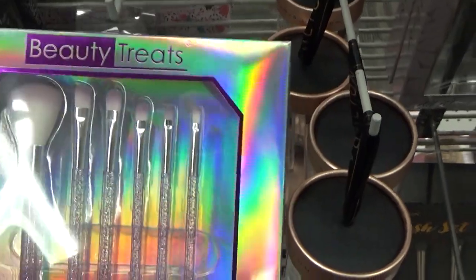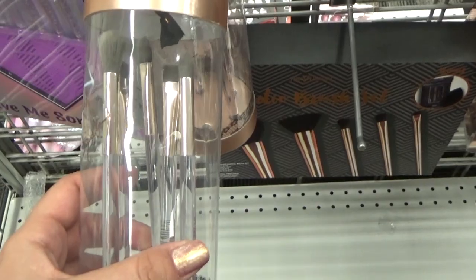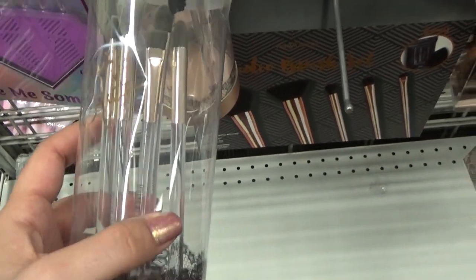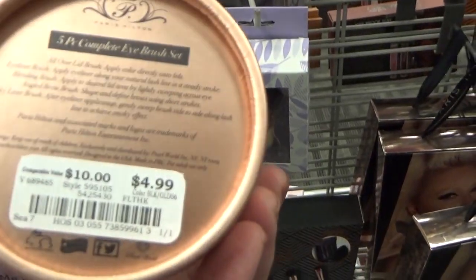The brushes are really cute, but I have enough brushes right now. Well, can you ever have enough brushes? Looks like a really cute set too, the brushes look really soft. Oh, this is from Paris Hilton — look at that. And it's only $4.99.